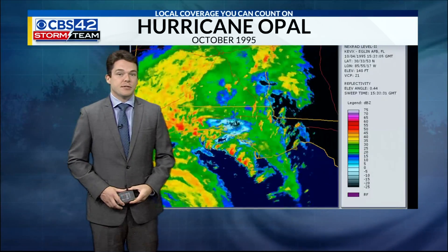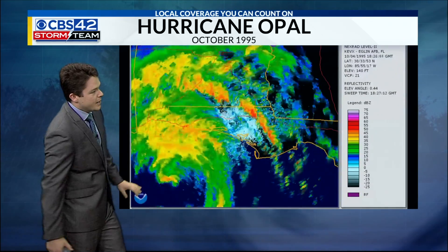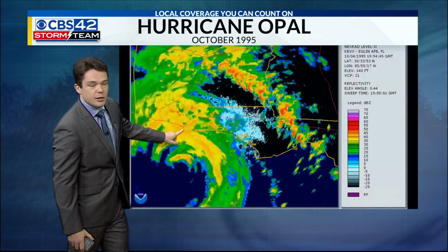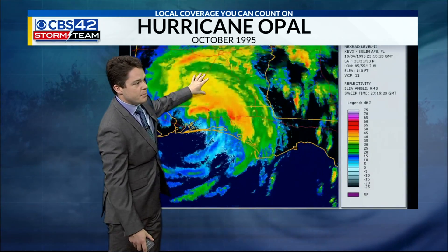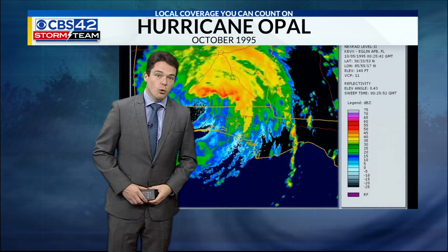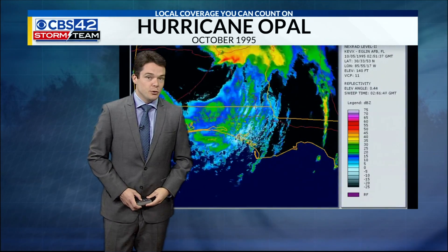This was a very impactful storm for central Alabama. Many of you may remember it. Here's the radar imagery showing it making landfall really near Fort Walton Beach in Pensacola, Florida. It then continued basically right up the I-65 corridor up into central Alabama, still impacting us as a pretty potent tropical storm.